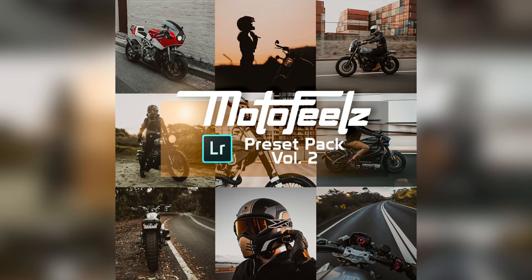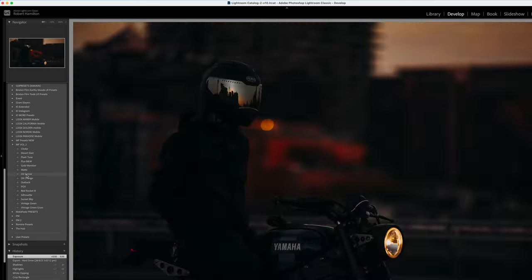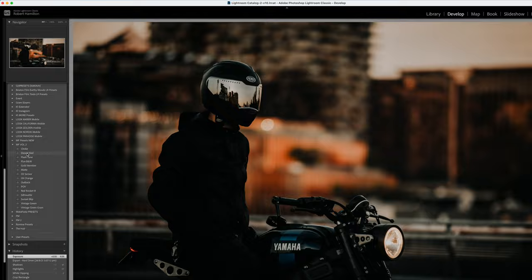That's prize number one. Prize number two is my preset pack that is dropping fresh on Wednesday. It's a brand new preset pack — 15 bangers to help improve your photos.